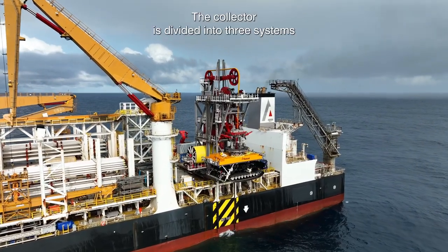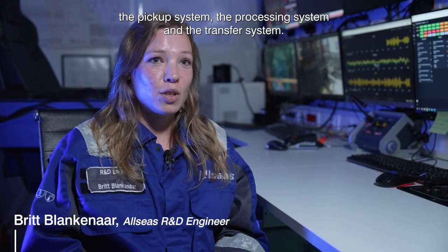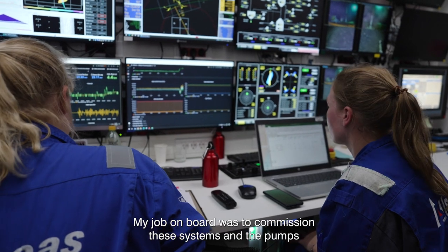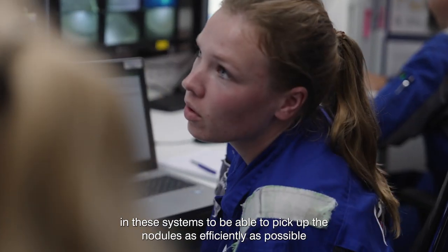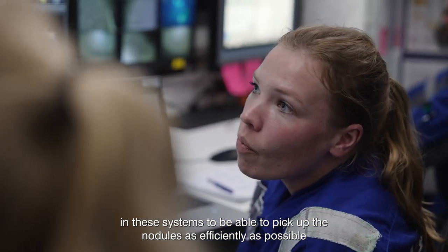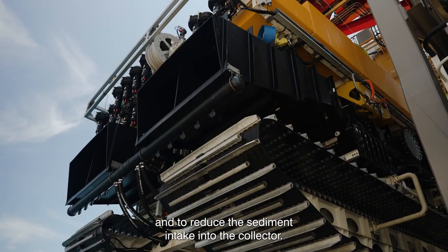The collector is divided into three systems: the pickup system, the processing system, and the transfer system. My job on board was to commission these systems and the pumps in these systems to be able to pick up the nodules as efficiently as possible and to reduce the sediment intake into the collector.